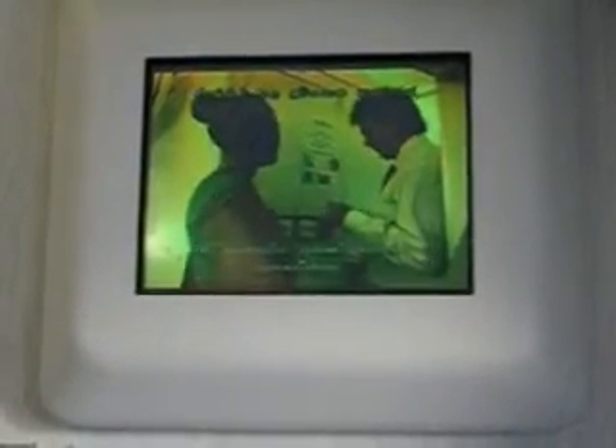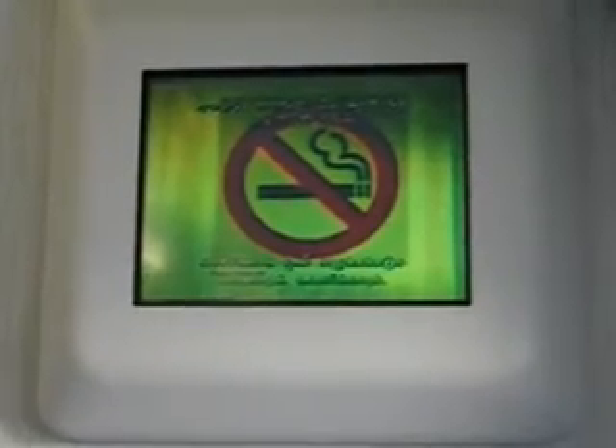Please take a few minutes to read this before takeoff. As this is a non-smoking flight, please do not smoke at any time during this flight. Please be advised that smoking in the toilet will set off the smoke alarm.